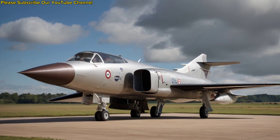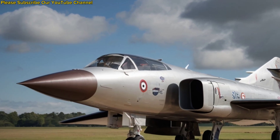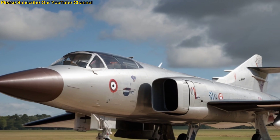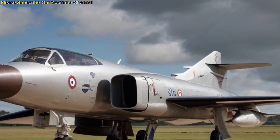The Buccaneer was built with a unique area-ruled fuselage and high-mounted wings, optimized for high-speed, low-level flight. Its ability to skim just above the waves at nearly supersonic speeds made it extremely difficult to detect and intercept.